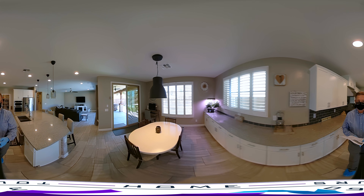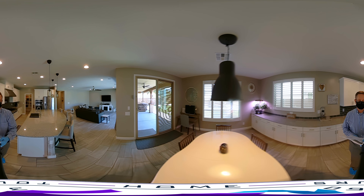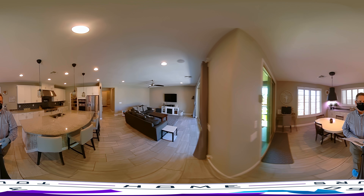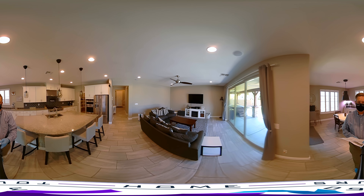Again, you'll notice all the shutters throughout the house and some really unique light fixtures. The family room is completely outfitted for surround sound.